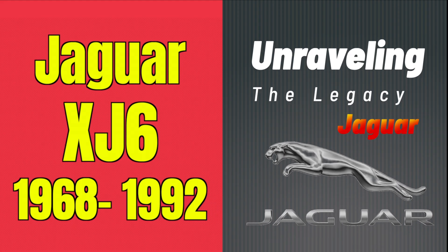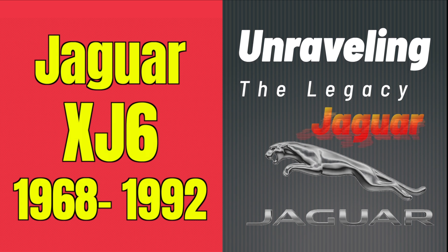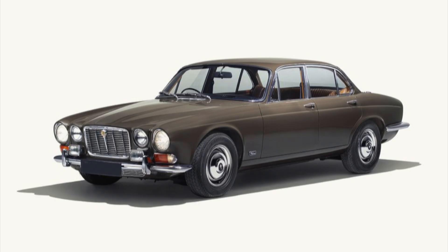This is the first video in the series all about the Jaguar XJ cars. XJ was the code for experimental Jaguar, which would later become known as the XJ6.